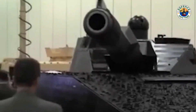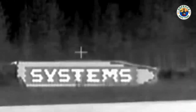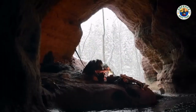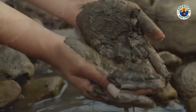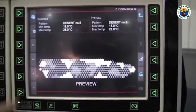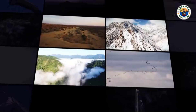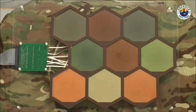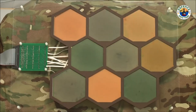Now imagine soldiers or tanks doing the same thing on the battlefield. Adaptive camouflage uses materials that can change their color, texture, or pattern to match the surrounding environment, making it harder for enemies to detect them. While traditional camouflage relies on fixed patterns, adaptive camouflage is dynamic — it can respond to changes in the environment in real time, whether in forests, deserts, or urban landscapes.